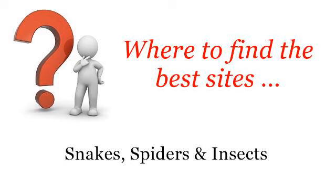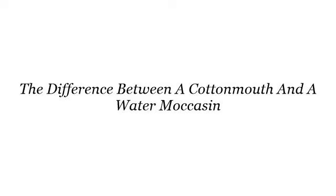Where to find the best sites? You want more information about the difference between a cottonmouth and a water moccasin — these are the best resources we could find on the web.